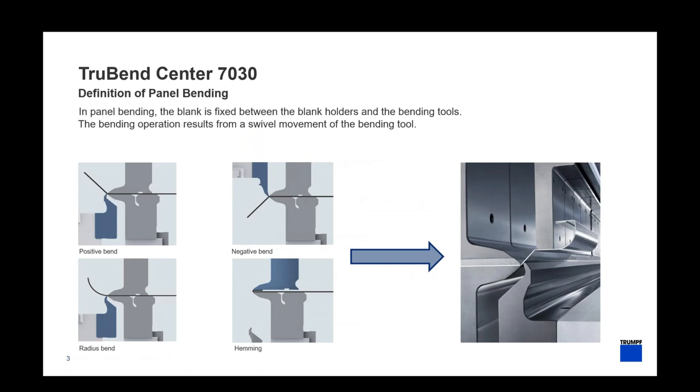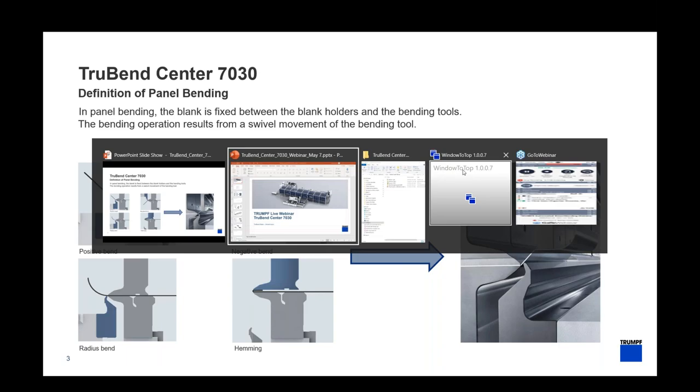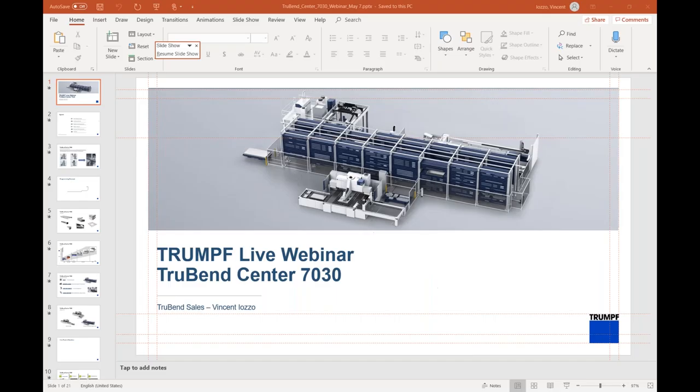A quick refresher on panel bending: you have a blank holder that holds the piece in place and a wiping blade that moves up and down to form the bends. What makes a panel bender unique is that with the same set of tools we're able to do a positive bend, a negative bend, a radius form, and hemming — enabling very difficult applications in a simplistic, efficient, and cost-effective manner. I want to quickly show you the programming software live.